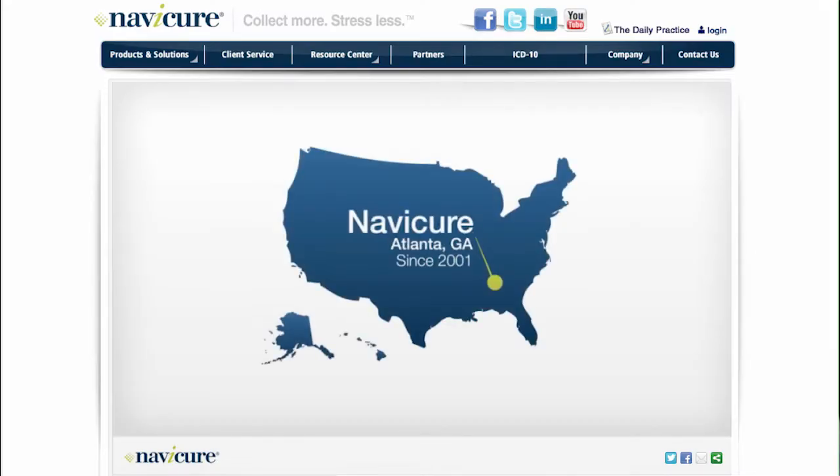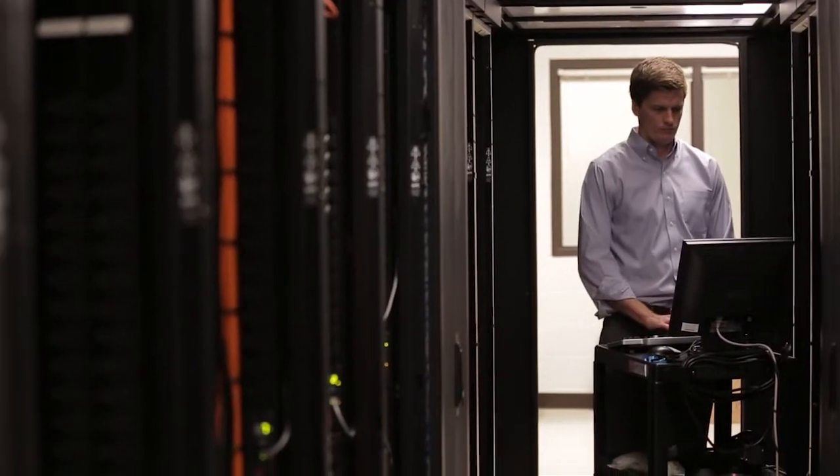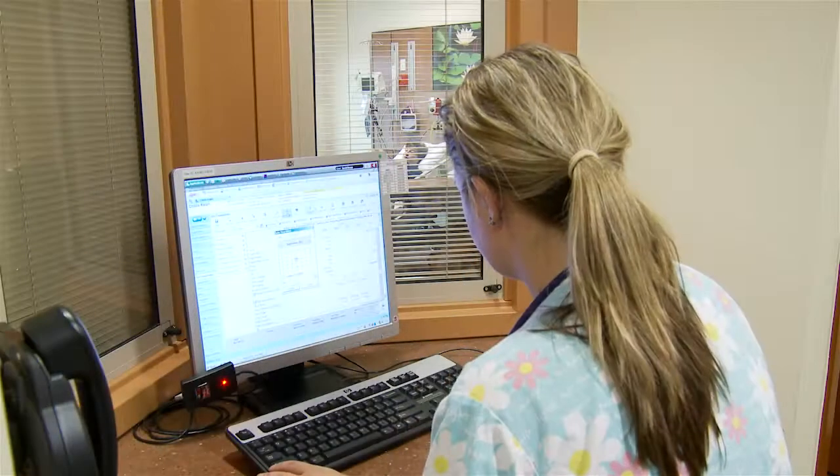We have grown from the four original founders in 2001 to approximately 235 employees today. IT supports all that infrastructure, maintains that infrastructure, and keeps it operational for all of our thousands of physicians on our system.